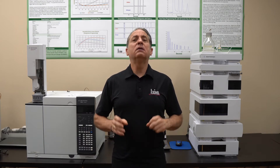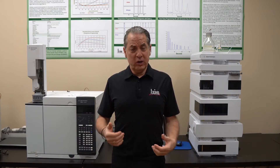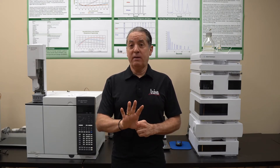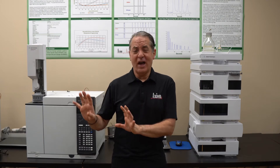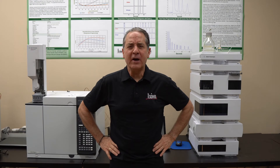That is for a modern state-of-the-art GC. For fifty thousand, you're gonna get all the bells and whistles — you're gonna get the auto sampler, you get the data system. This does not include a mass spec, by the way. GC mass spec, we're talking more like a hundred thousand dollars and up from there. But GCs, like I said, thirty to fifty thousand.